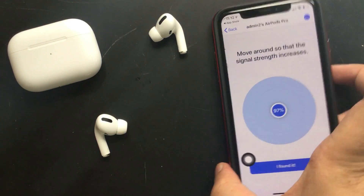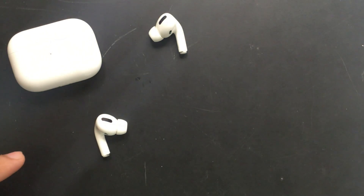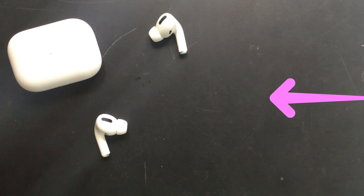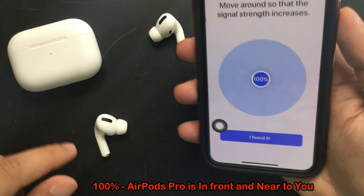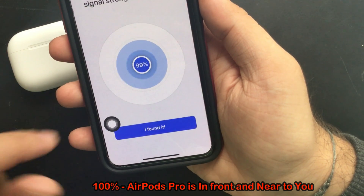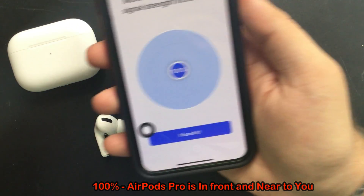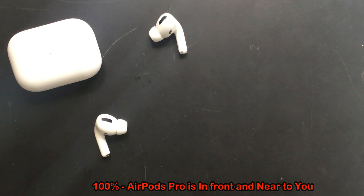Find your AirPods Pro name in the list and tap on it. Now both AirPods Pro are out of the charging case. When I bring my iPhone near to my AirPods Pro, the percentage increases depending on the distance between the iPhone and AirPods. That means if you get 100%, you have to look around near your iPhone. I fully tested this app personally and was surprised the first time I used it to find my AirPods. I tried a couple of tests and got 100% when I brought my iPhone to the left or right AirPod.